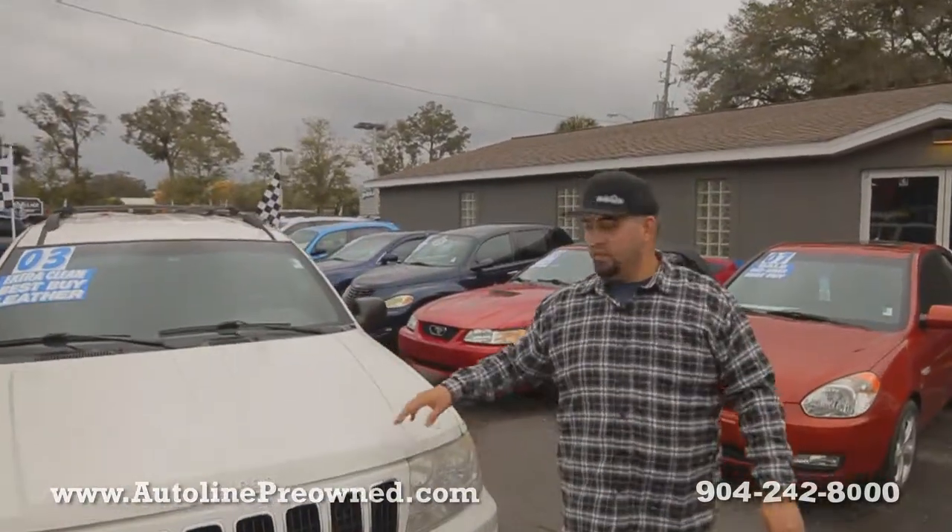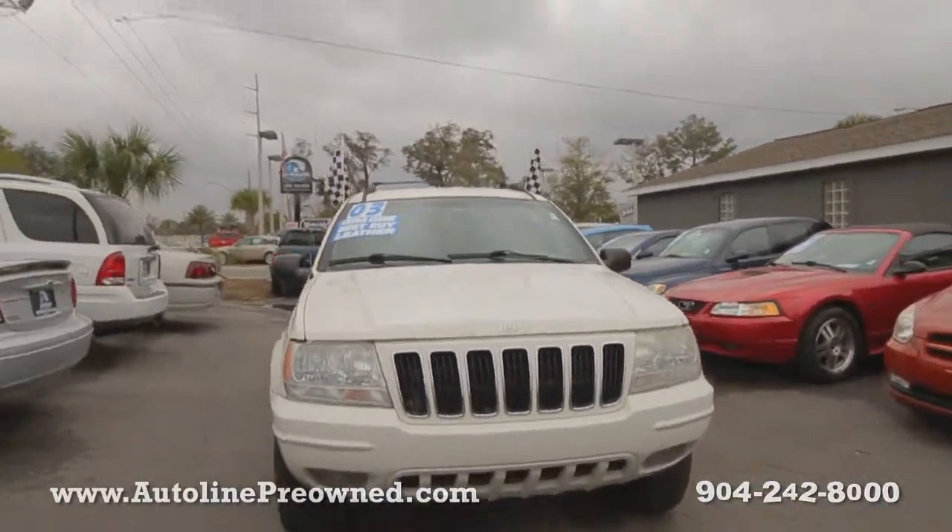What's up you guys, welcome to Autoline. I'm Woody and this is our 2003 Jeep Grand Cherokee Limited.